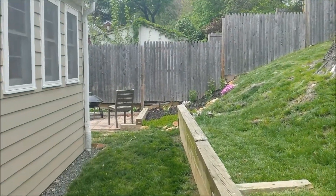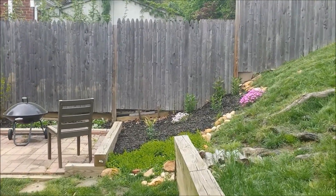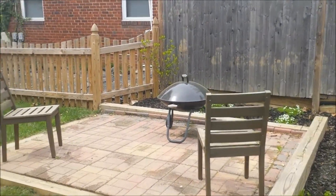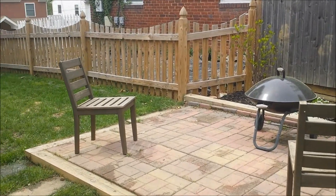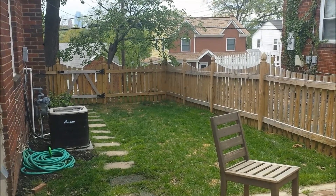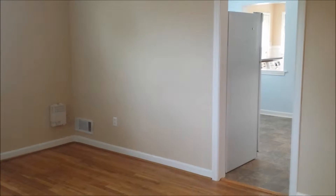Exterior features include a new wood fence in the rear yard, front and rear patios, beautiful plantings ready to burst with color throughout the spring and summer, and a professionally installed French drain. Don't miss this opportunity to purchase a perfect starter home with no HOA fee.